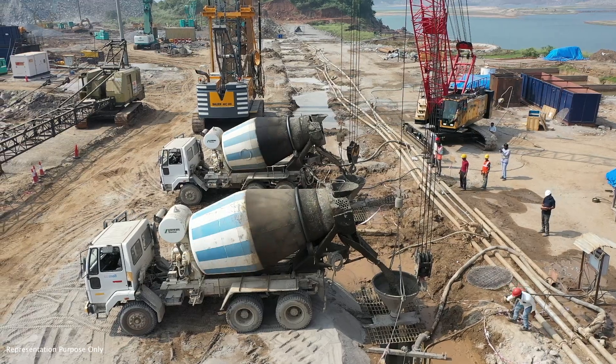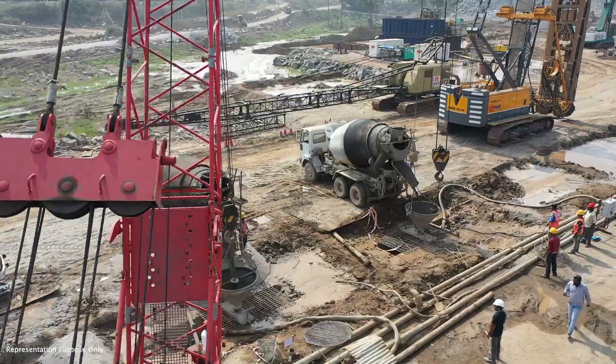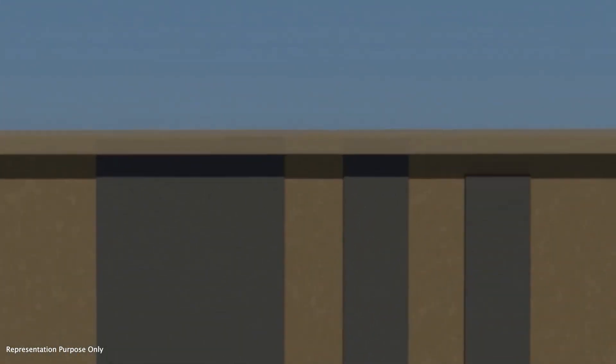This impermeable wall, made of specialized plastic concrete, prevents piping and erosion beneath the dam, ensuring the stability and strength of the ECRF dam. It will also minimize foundation seepage and, combined with the impervious core, will reduce pore pressures and gradients under the downstream shell.